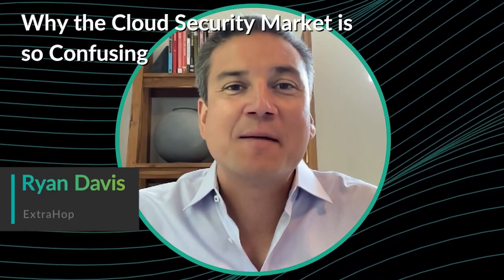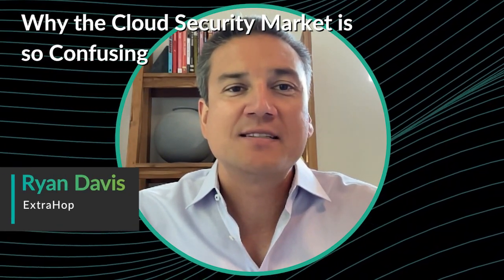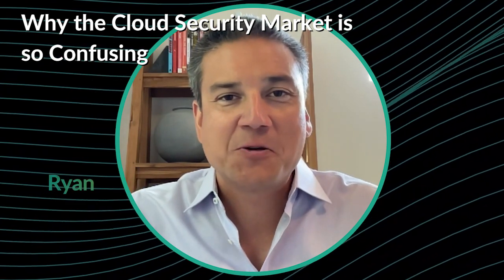Hi, I'm Ryan from Xtrop, and I'm here to help break down the complexity surrounding the cloud security market. There's a lot of confusion around the value of data sources in the cloud, specifically the value of the network for cloud security. So let me clear a few things up.